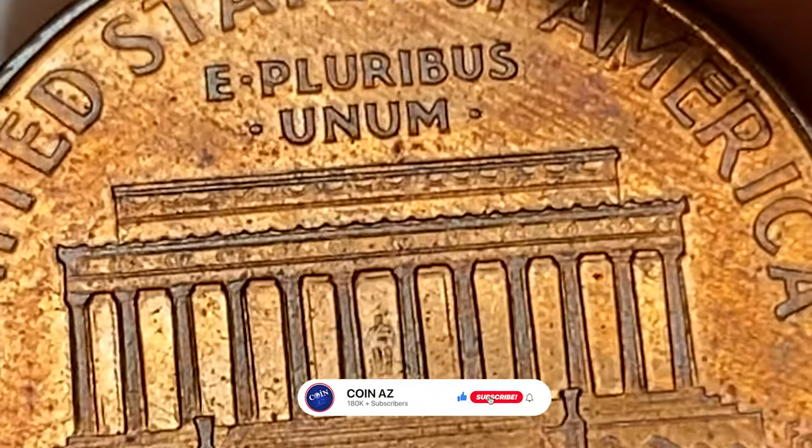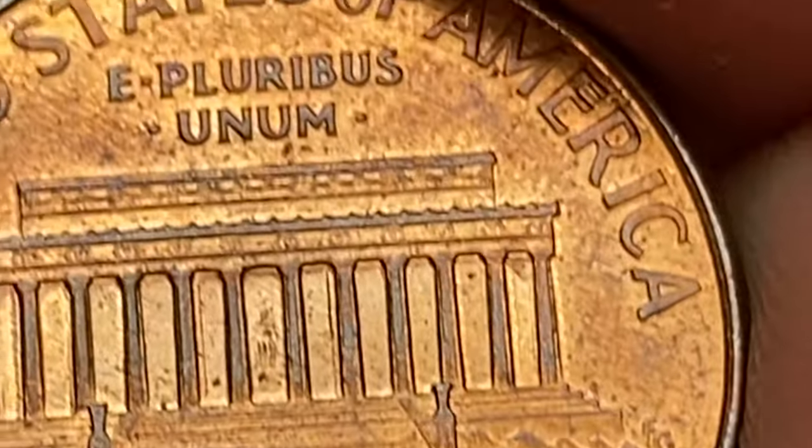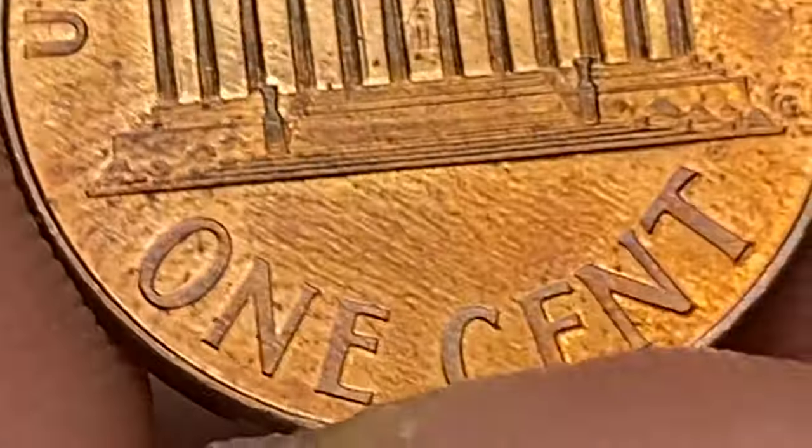If you haven't subscribed to our channel yet, make sure to hit the subscribe and bell buttons below. The 2000-D cent, also known as the Lincoln cent, is a coin that was minted in the United States in the year 2000 at the Denver Mint. The D mint mark indicates that it was produced at the Denver Mint.